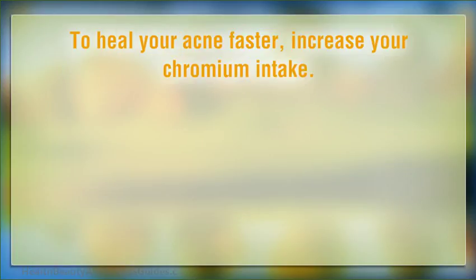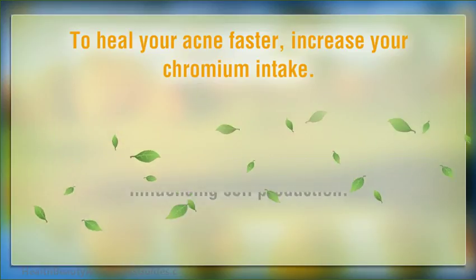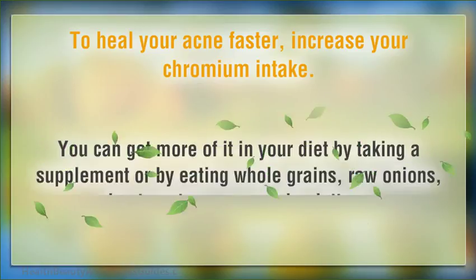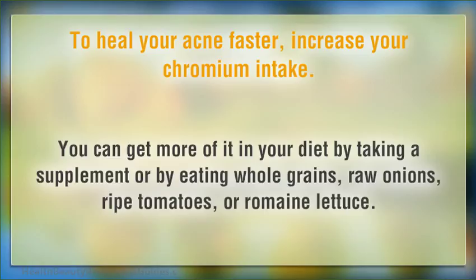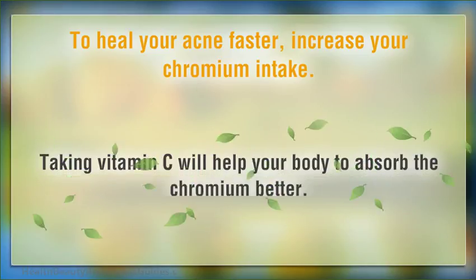To heal your acne faster, increase your chromium intake. Chromium helps heal skin infections, possibly by influencing cell production. You can get more of it in your diet by taking a supplement or by eating whole grains, raw onions, ripe tomatoes, or romaine lettuce. Taking vitamin C will help your body to absorb the chromium better.